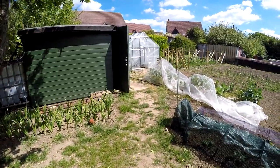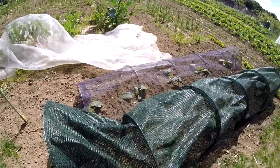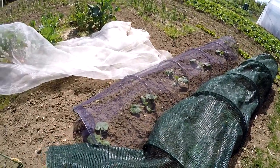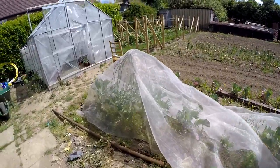Thankfully the frost didn't hit any of the courgettes or marrows under the nets. The lawnmower did though - I caught the string in the lawnmower when I cut the grass the other day and it made a bit of a mess of it, shall we say.